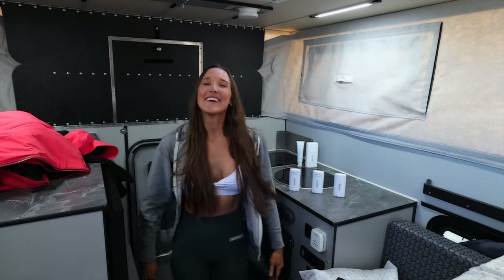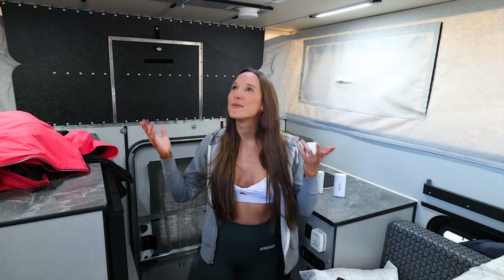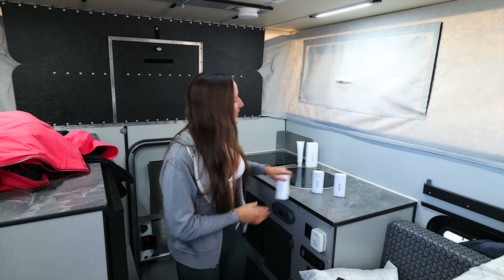Good morning! Welcome to another beautiful day. Right now I'm just chilling inside my camper getting ready to head up to the mountains to do some exploring. Probably going to go snowboarding, get a little bit of exercise and some vitamin D because it's beautiful out. Just finishing getting ready for the day.